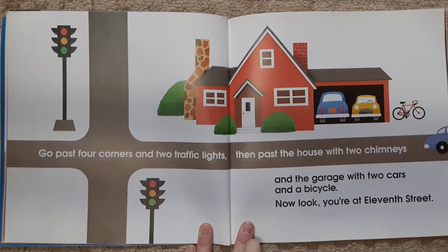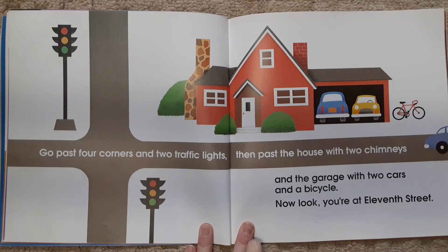Go past four corners and two traffic lights, then past the house with two chimneys, and the garage with two cars and a bicycle. Now look, you're at 11th Street.